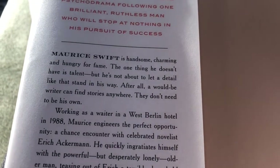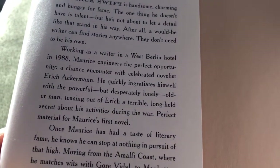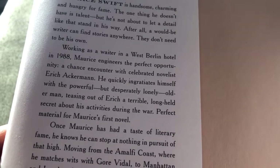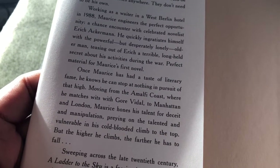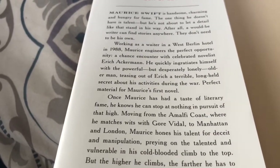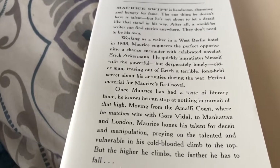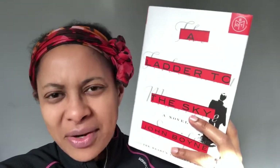So let's see what the synopsis is inside. Maurice Swift is handsome, charming, and hungry for fame. The one thing he doesn't have is talent. But he's not about to let a detail like that stand in his way. After all, a would-be writer can find stories anywhere — they don't need to be his own. Working as a waiter in a West Berlin hotel in 1988, Maurice engineers the perfect opportunity: a chance encounter with celebrated novelist Eric Ackerman. He quickly ingratiates himself with a powerful but desperately lonely older man, teasing out of Eric a terrible, long-held secret about his activities during the war — perfect material for Maurice's first novel. Once Maurice has had a taste of literary fame, he knows he can stop at nothing in pursuit of that high, moving from the Amalfi Coast where he matches wits with Gore Vidal to Manhattan and London, honing his talent for deceit and manipulation. The synopsis sounds very intriguing. However, there's usually a caveat when an author has had a very popular book — quite often the next book they release is not as great. So beware of the hype, but I'm going to read this soon.